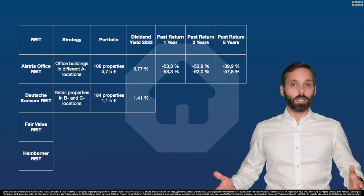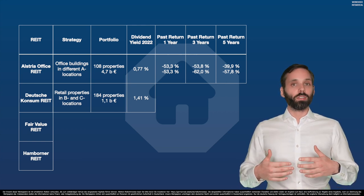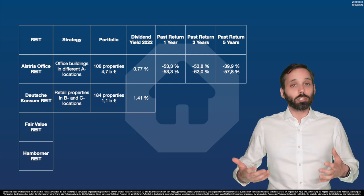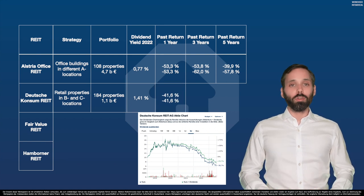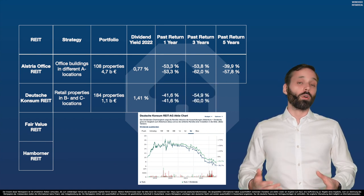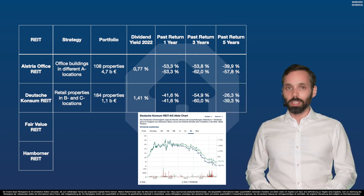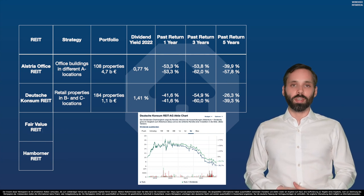And now, the almighty question: how did Deutsche Konsum REIT deliver in the past? Because so far it looks okay-ish to me. They lost 41% over one year, 55% over three years — or 60% without dividends — or minus 26% with dividends over the last five years, almost minus 40% without dividends. Oh, German REITs, why are you doing this to us? You had so much potential.